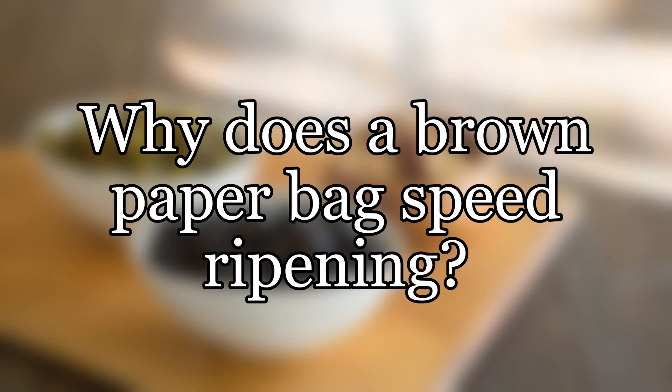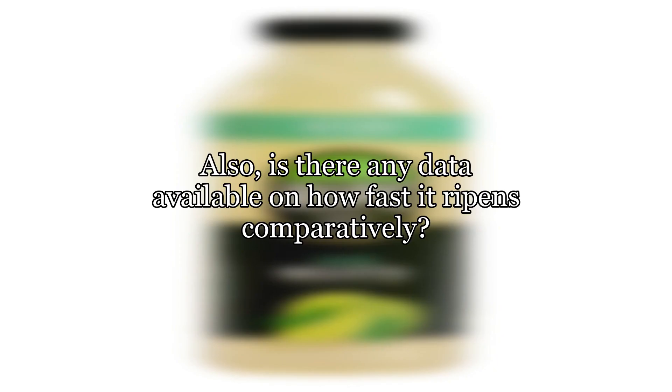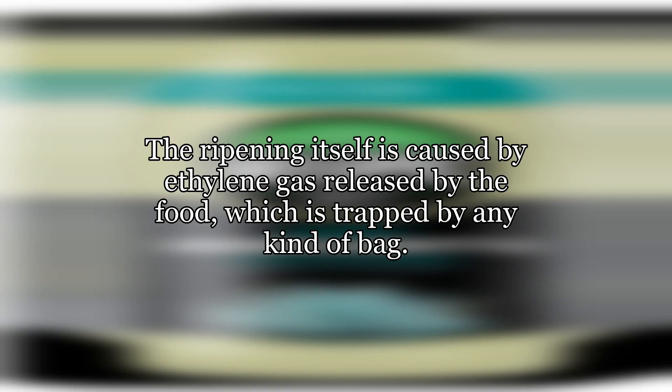Why does a brown paper bag speed ripening? I often see this technique suggested as a way to speed ripening. The ripening itself is caused by ethylene gas released by the food, which is trapped by any kind of bag.